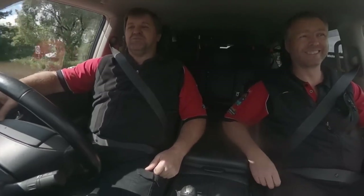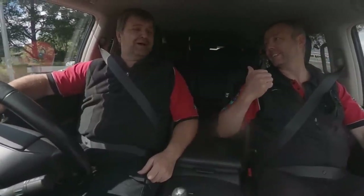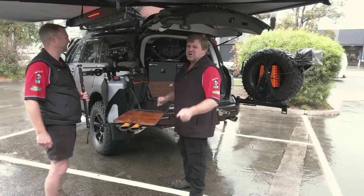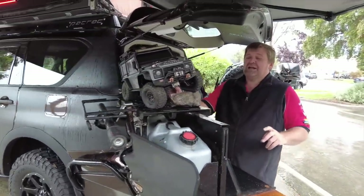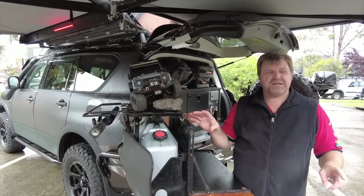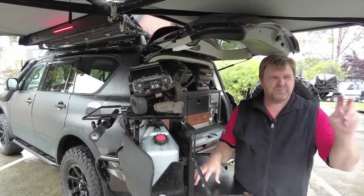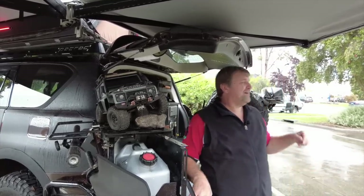Did you notice something during our walk-around? There were actually two cars that we filmed - not talking about our own cars either. Did you see the second car sitting with us while we were filming? There's a whole story behind this little electric car. This little car has probably done more tough tracks than I have and certainly more than Stew Dog's car. We're going to bring in Michael and young Ben to tell us about where this car has been and what it's done.